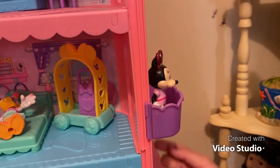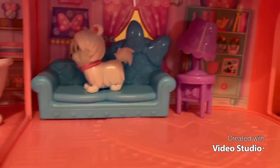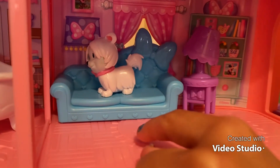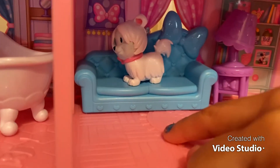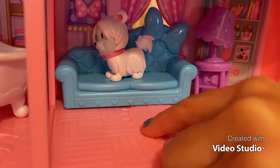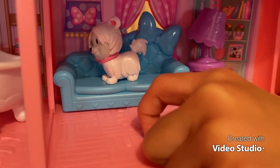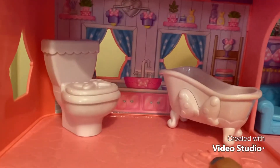Now we're going to the third floor. On the third floor we have a lamp with purple bows, and there's a couch with a cute little puppy with white fur and a pink bow. On the other side we have...